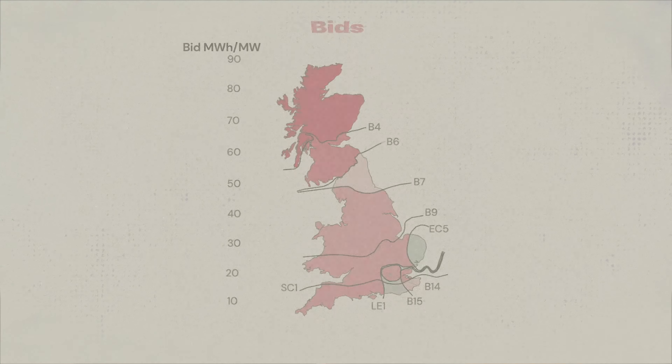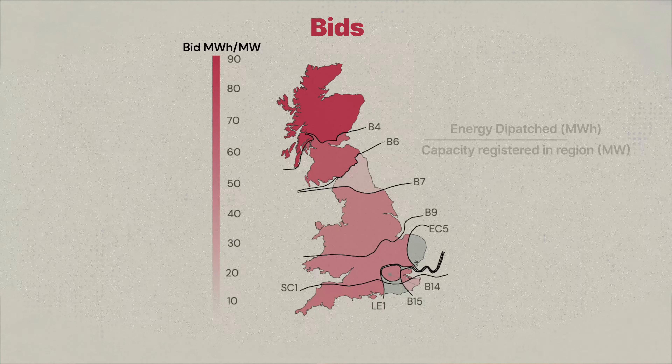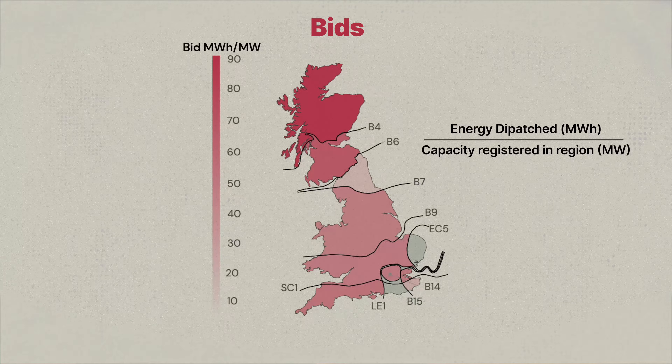In some regions batteries will be used more often for bids, while in other regions they will be used more often for offers. This map shows how batteries in Great Britain are used in the balancing mechanism by looking at the ratio of total dispatched bid volume compared to the total capacity of batteries registered to the balancing mechanism in a particular region.